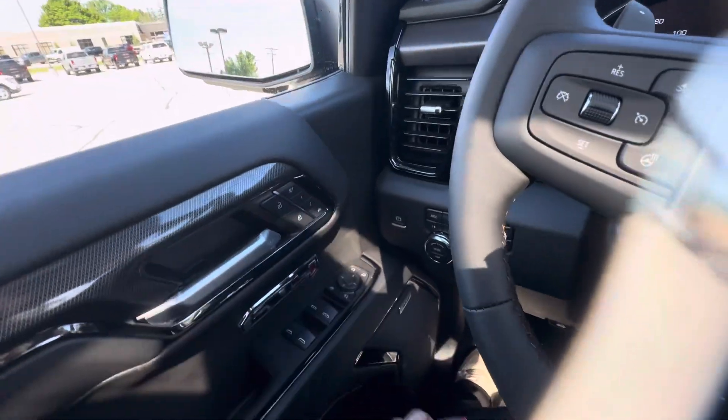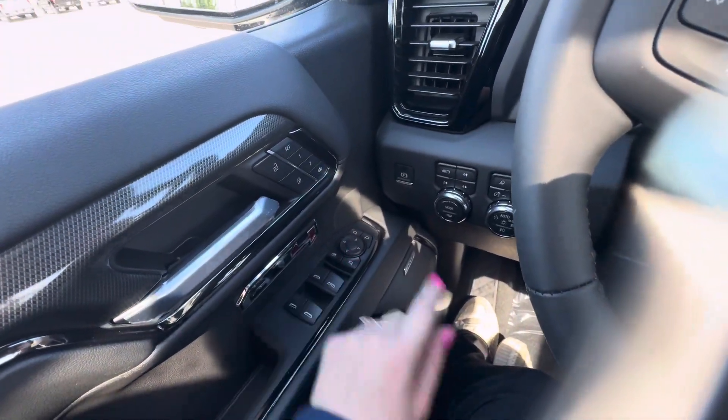This vehicle does have driver memory and power folding side mirrors — the button for that is right there. You do have the Bose sound system.